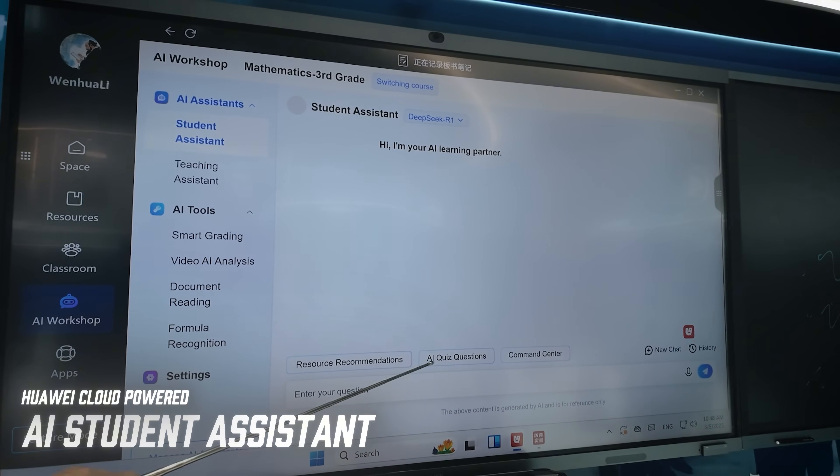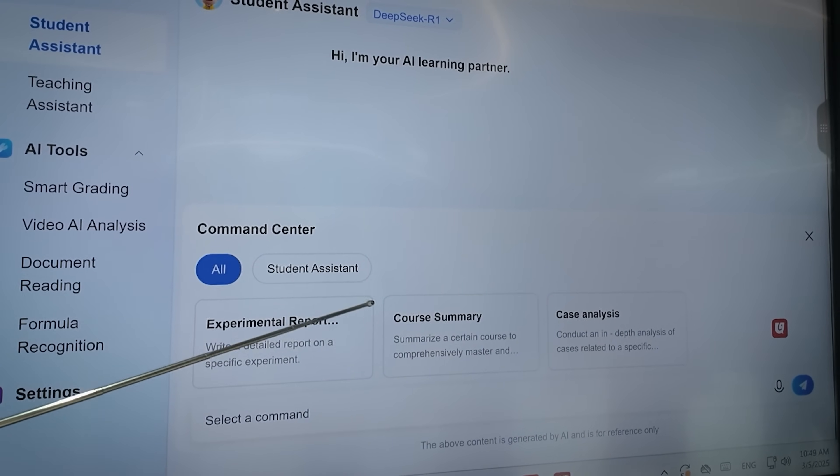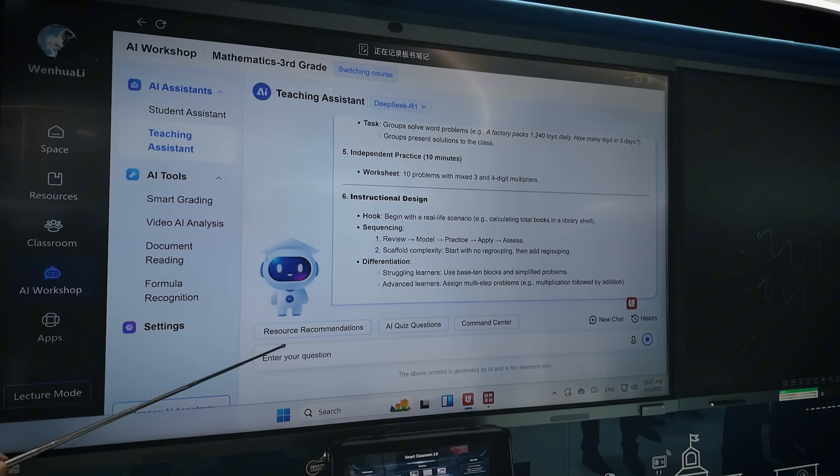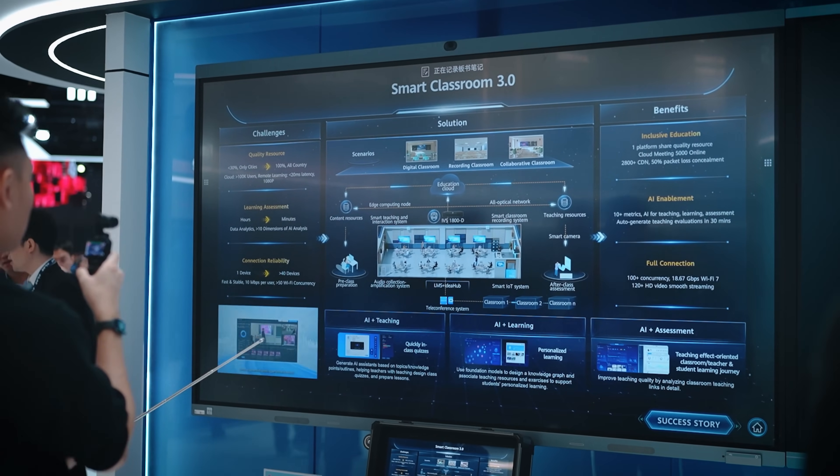Meanwhile, for students, before class they can use Huawei Cloud-powered AI to help with their learning process. For instance, students can ask AI to write a detailed report on a specific experiment, summarize their course, or give an in-depth analysis of specific case studies. Pretty clever. With AI-driven insights, interactive tools, and seamless digital access, Huawei Cloud is making learning smarter, more engaging, and future-ready.